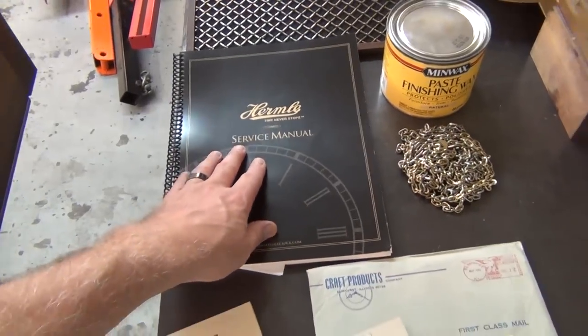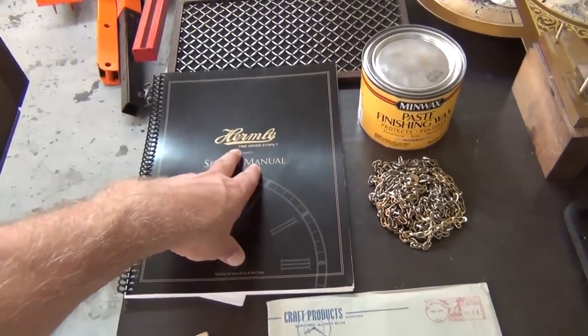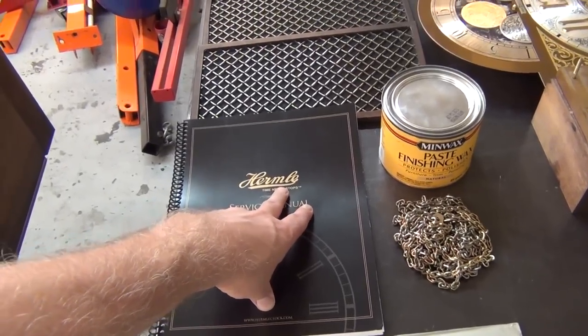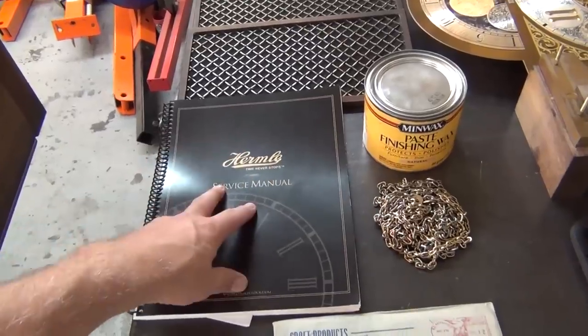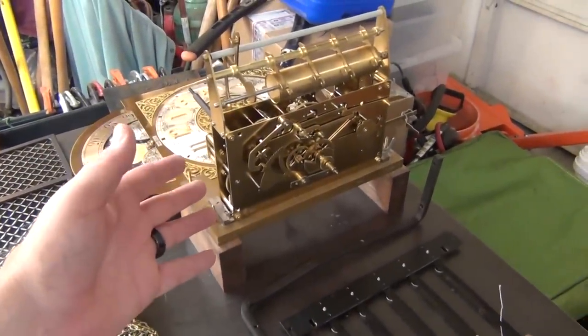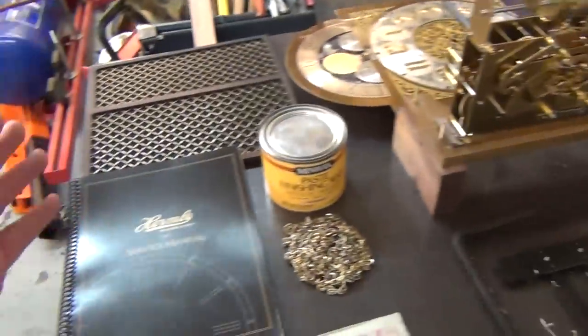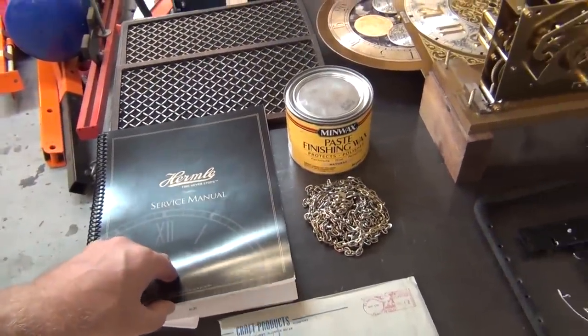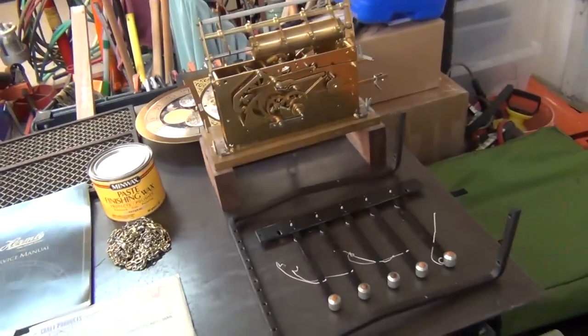This is a service manual. I actually ordered it from Hermle — H-E-R-M-L-E — I'm not sure how to pronounce it. I contacted them because they are the maker of the clock mechanism in Germany; this is stamped made in Germany. This company sells the service manual for these clocks. They're still in business, they still make clocks, and you can still buy parts.